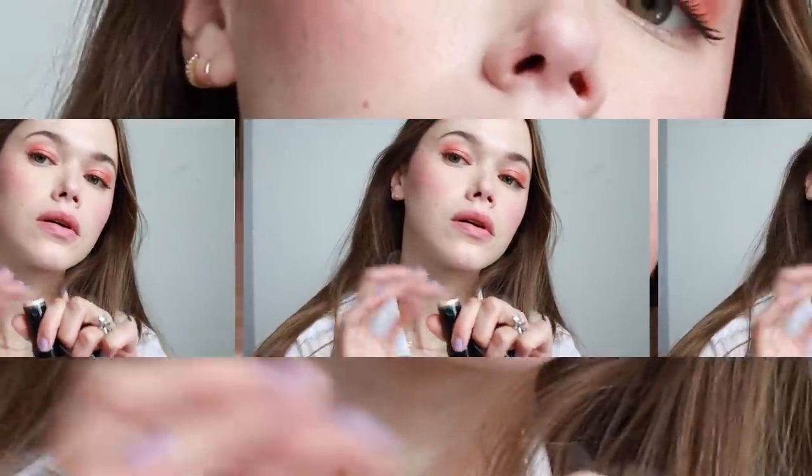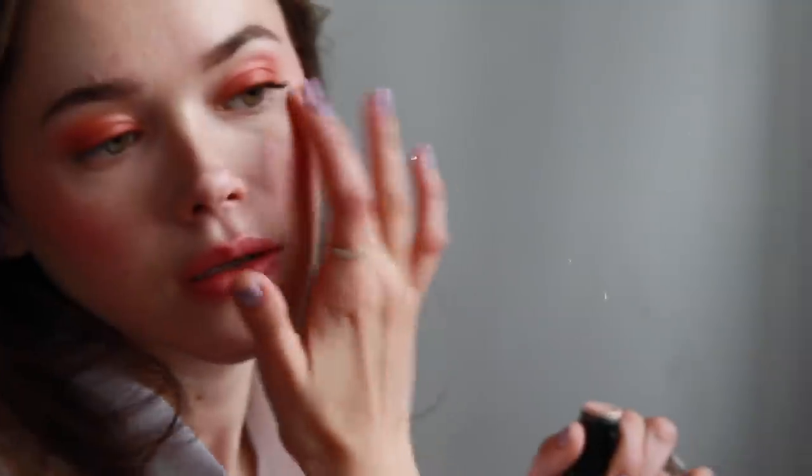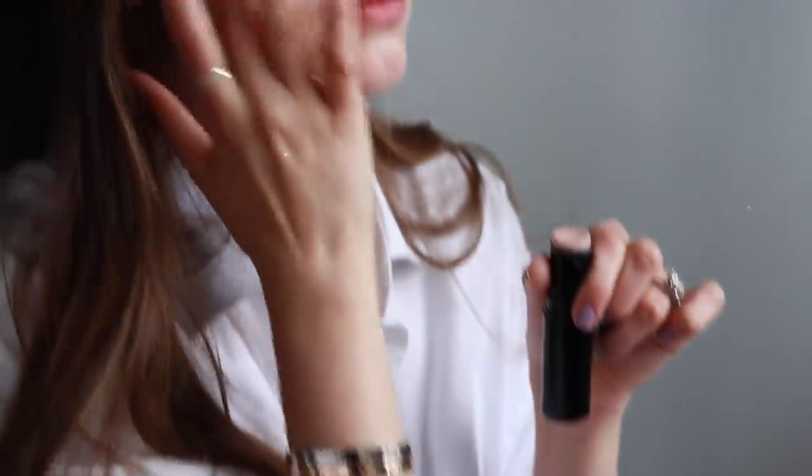You can get this look by using only one product on multiple features. So if you have a blush that you like, you can use that on your cheeks and eyelids. And then all we added was highlight just to bring a little more dimension to the face, and that's it.